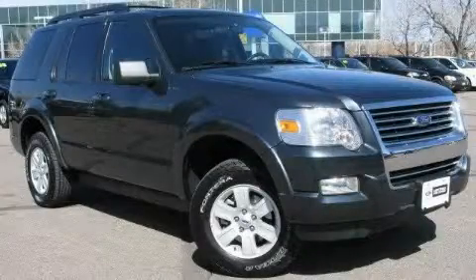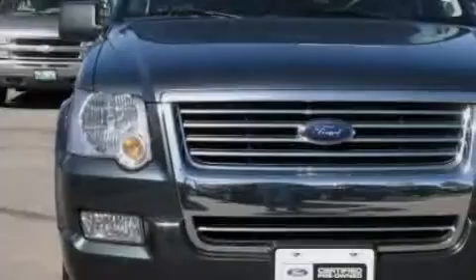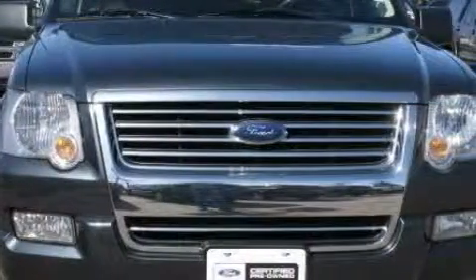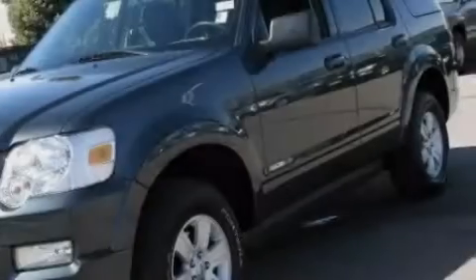This is a certified pre-owned 2010 Ford Explorer, a big SUV for big fun. It features a 4.0 liter six-cylinder engine, an automatic transmission, and four-wheel drive.